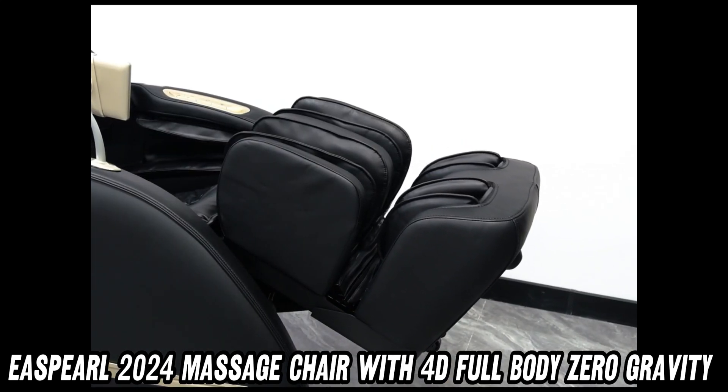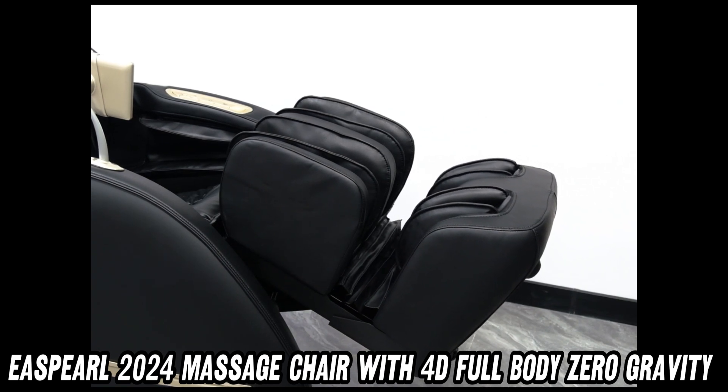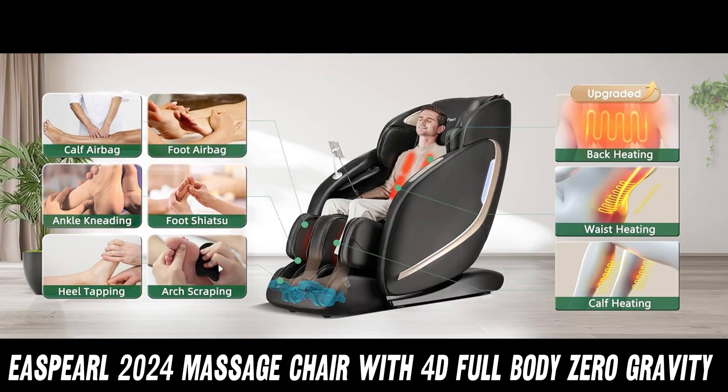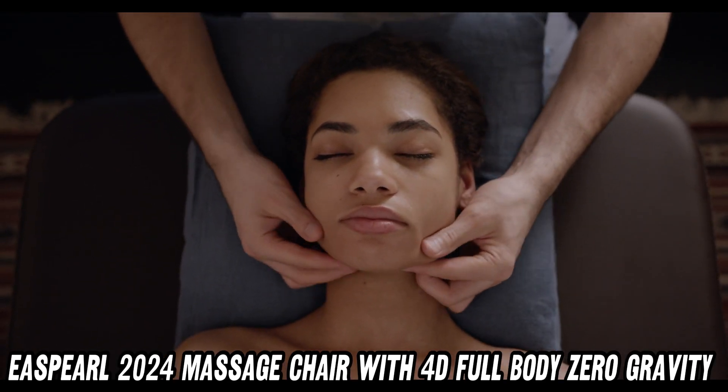The East Girl boasts a professional-grade foot massage that will leave you wondering how you ever lived without it. With its air pressure, rollers, and kneading action, it's like having a personal foot spa right in your living room. Can you imagine the relief after a long day on your feet?